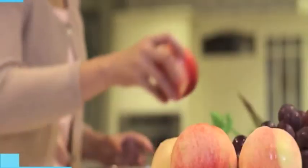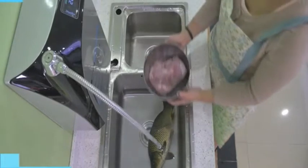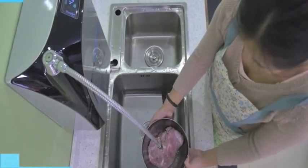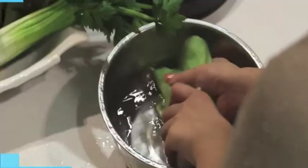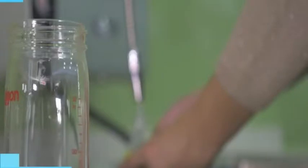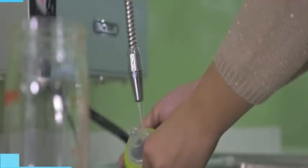Biolux ozonated water is extensively used for the sanitation of fruits, vegetables, seafood and meat. While handling meat, it helps to keep its freshness, prolong food preservation time, deodorise and enable pesticide degradation. Ozonated water is also absolutely safe for baby bottle sanitation.